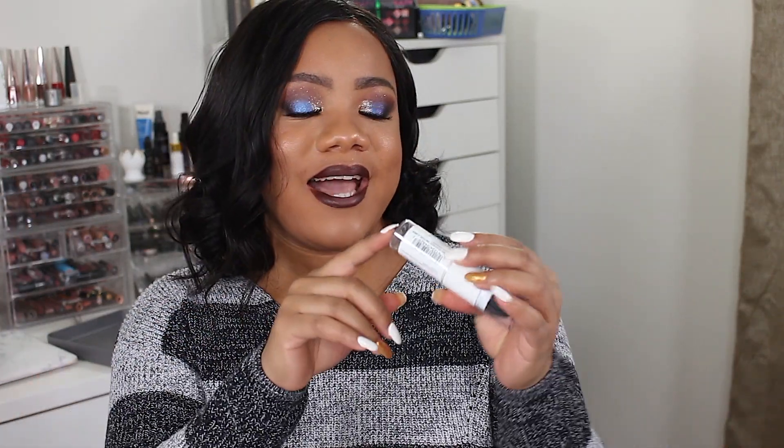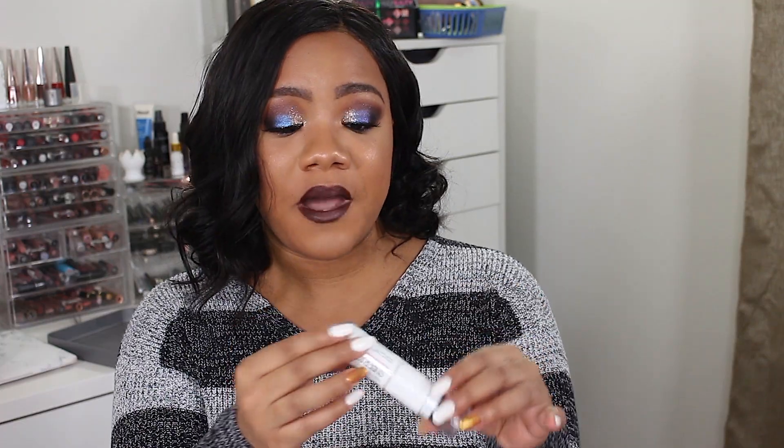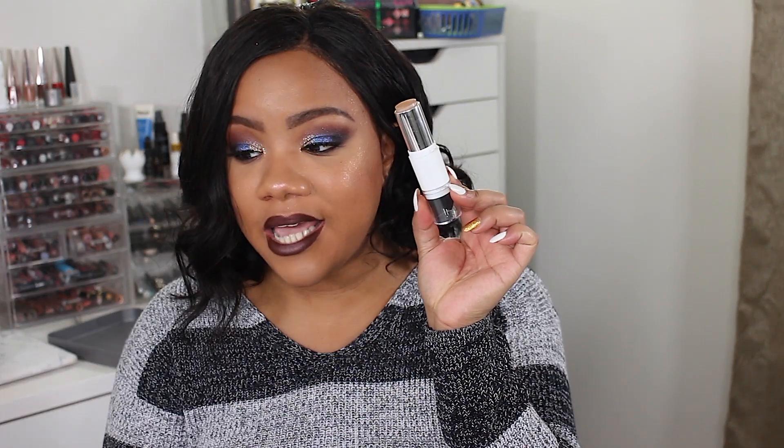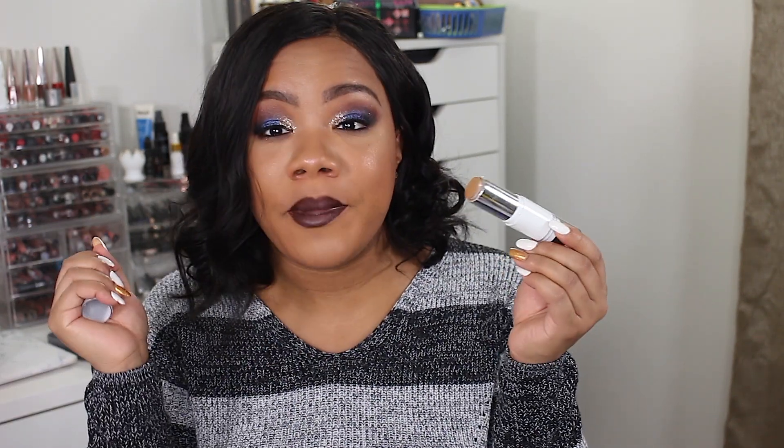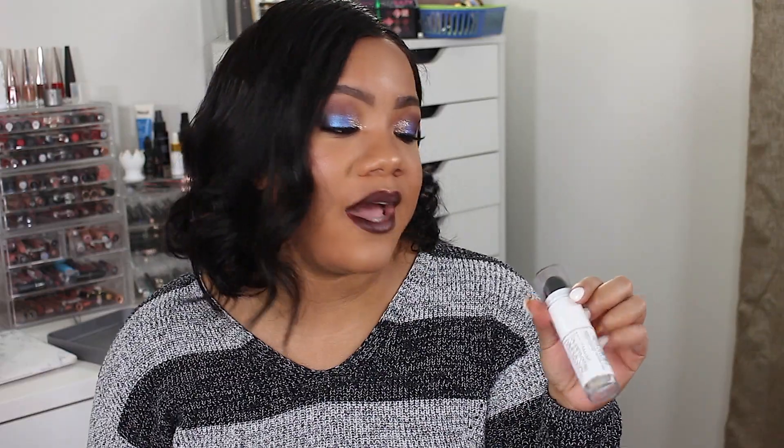I actually have a foundation in this empties video — the Maybelline Superstay Stick Foundation in Toffee Caramel. I cannot get a single bit more out of it. This is one of the best foundations I've ever used. I am obsessed with it and I've already repurchased it.